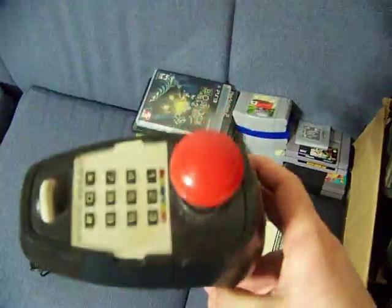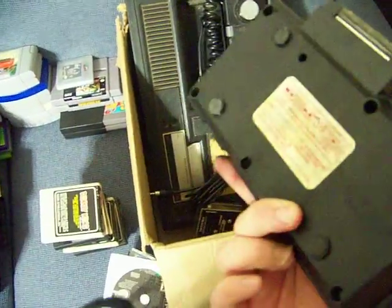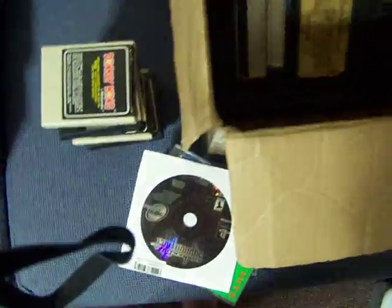Right here we've got a controller — driller stick — another one. We have the upgrade expansion pad, the RF adapter, regular plug, power cord, the system, and another game: Carnival. All in all the system and twenty-five games for forty bucks.